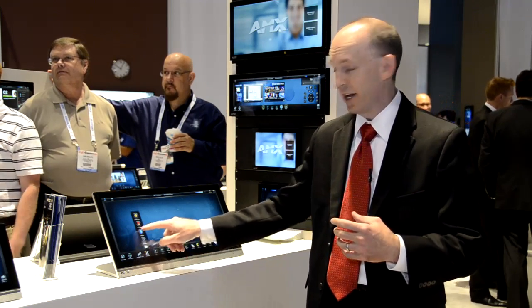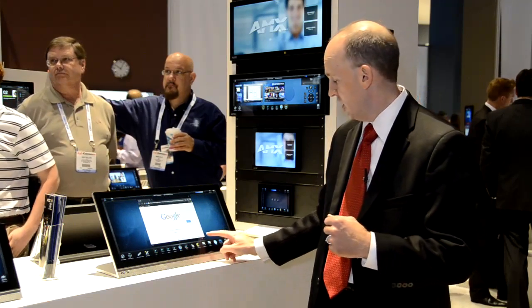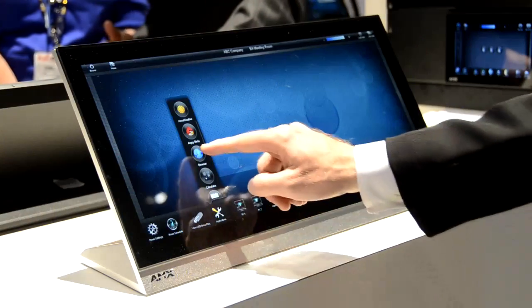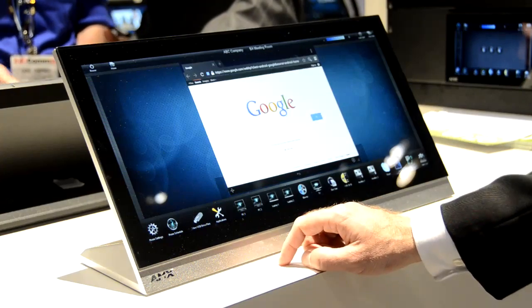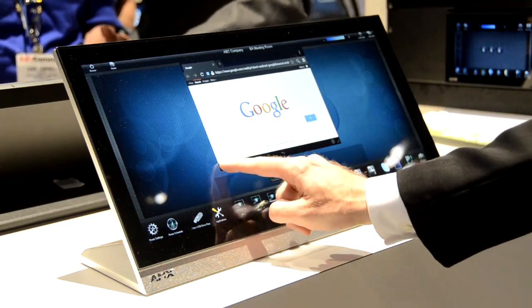So as you can see here, we can bring up things like a web browser — Google Chrome coming up right on the touch panel. You can dynamically pinch and zoom, move the window around. So now in addition to using the touch panel for control applications, you can also use it for collaboration.